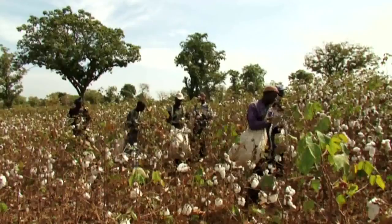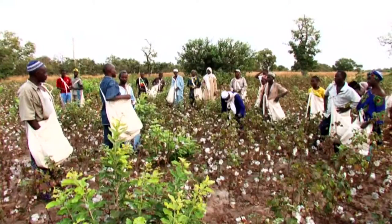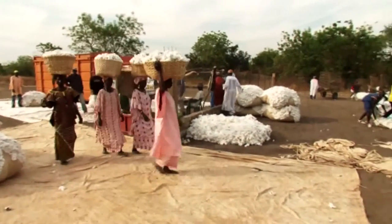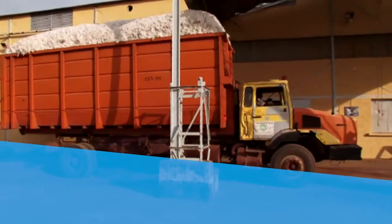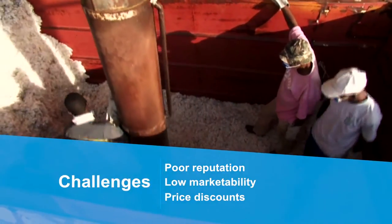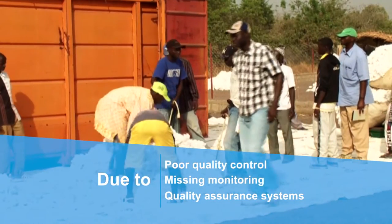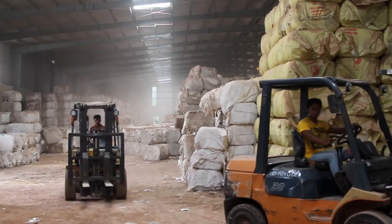Cotton plays a significant role in the social and economic life of many developing countries. The importance of cotton is very visible in many African economies. However, many cotton-growing African countries face several challenges, including poor reputation, low marketability, and price discounts due to poor quality control, missing monitoring and quality assurance systems, resulting in high contamination levels of their cotton.